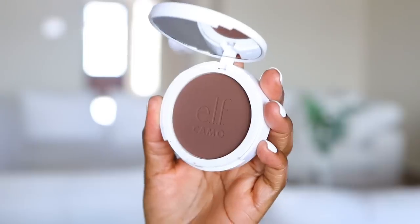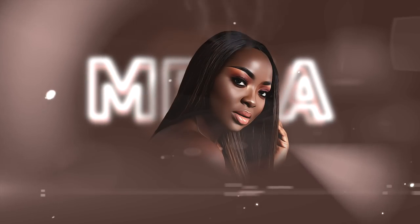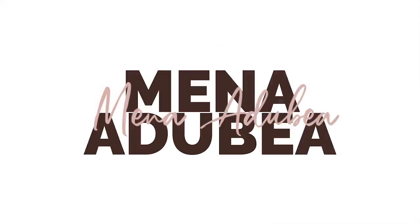In this video, we are going to be trying out some new products from e.l.f. Cosmetics. It's your girl Mina. In this video, we are going to be trying out some new products from e.l.f. Cosmetics.